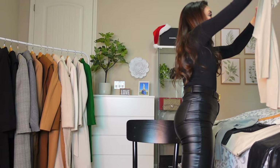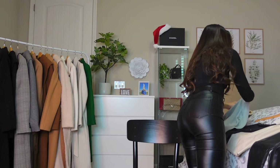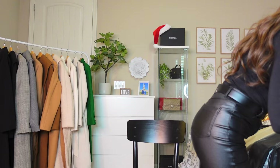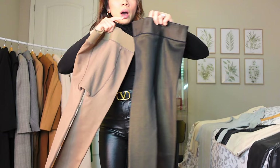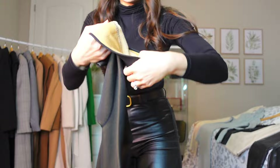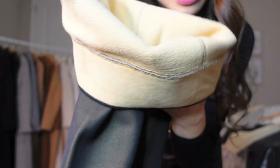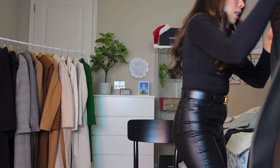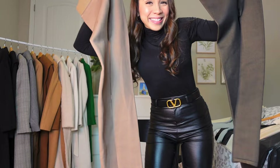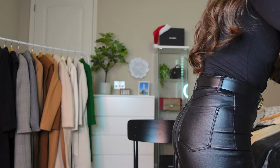I also have this cream long-sleeve sweater dress from Shein. For tights, I bought these online — I can't remember the brand but I'll look it up. You can find them in stores everywhere too. When you look inside they're fleece, so they're very warm and really good for snow. I have two colors: beige and black. You can still wear skirts in winter, just make sure you wear these tights to keep your legs warm.